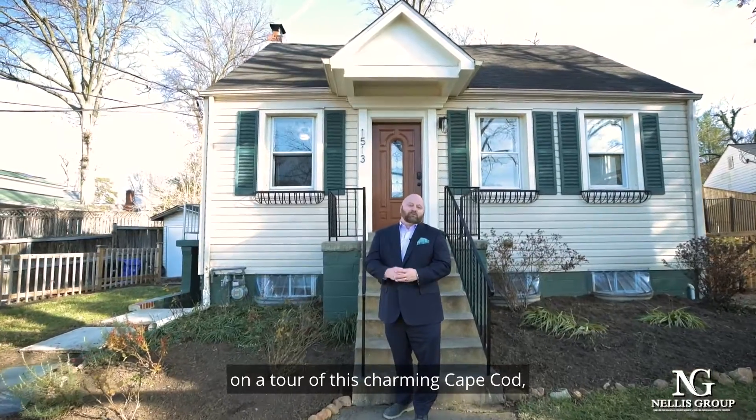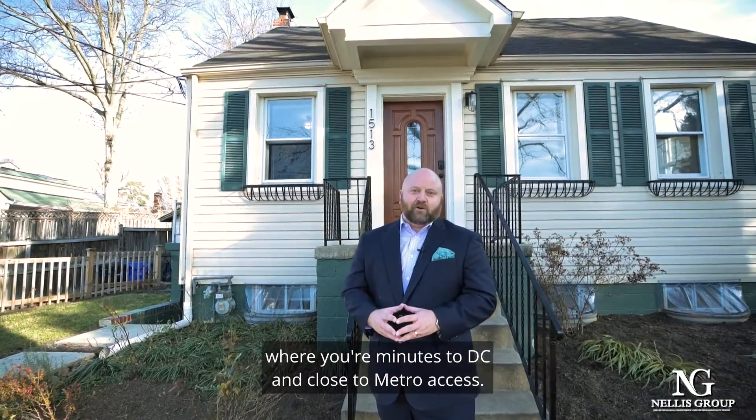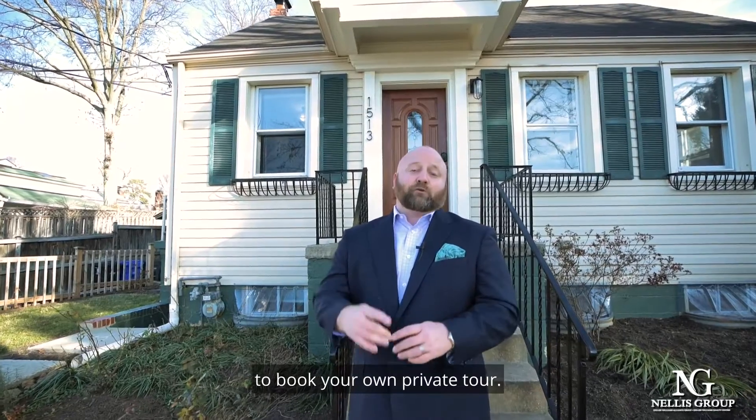Thank you for joining us today on a tour of this charming Cape Cod, where you're minutes to DC and close to Metro access. Reach out to the Nell's Group today to book your own private tour.